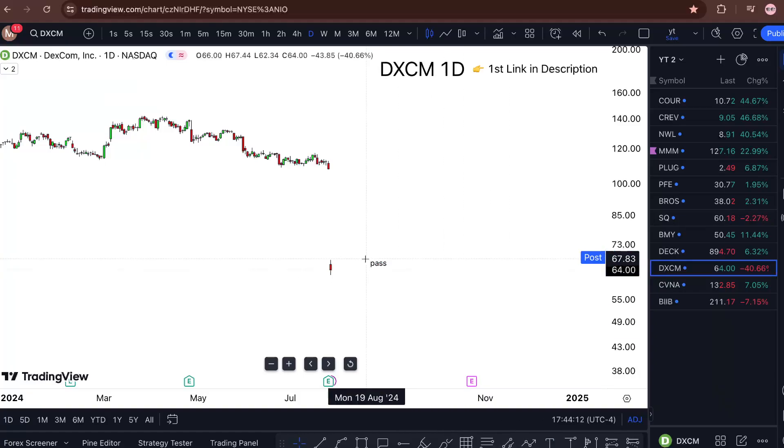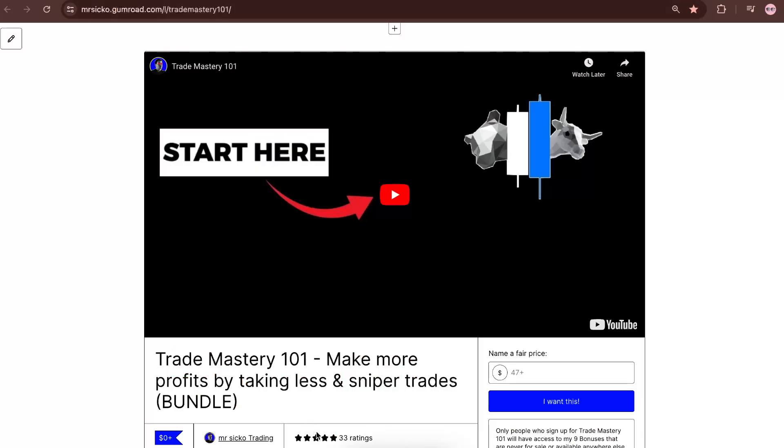It's a big pass for me right now. Gaps like this — I don't trade them at all. More data and more candles need to appear. If you want to learn the strategy I'm using, check the links in the description. All reviews are five stars — see you in the next one.